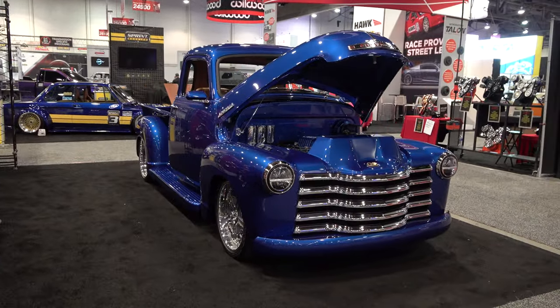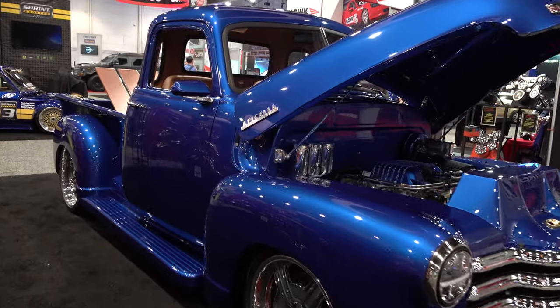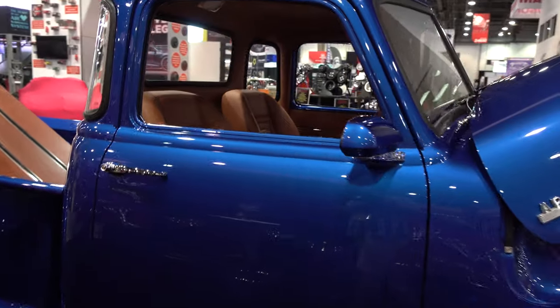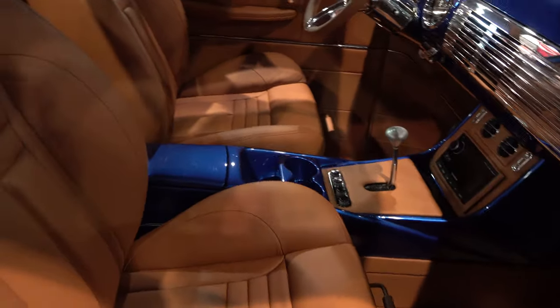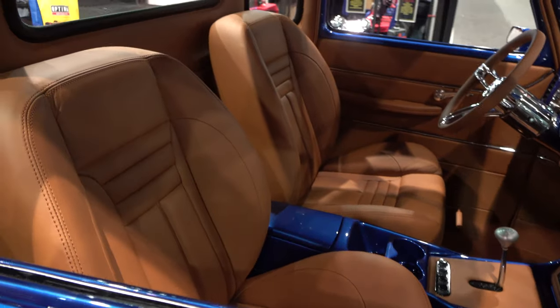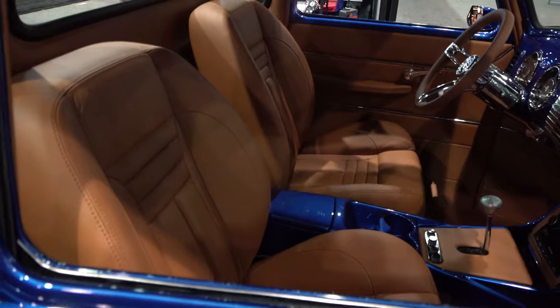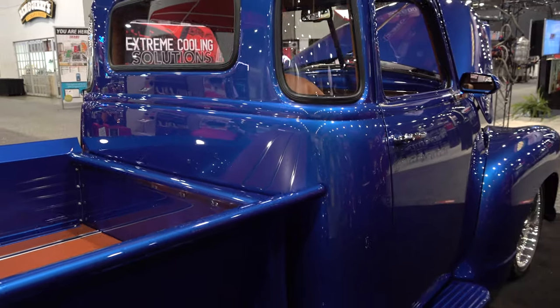I couldn't get much background story on it. It's the 'Ultimate 3100' is what I believe its name is. I love the shade — it's kind of a basketball color, kind of tan. It doesn't have that much orange in it, but man it pops and it works.